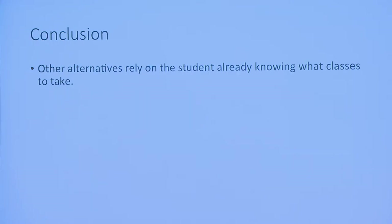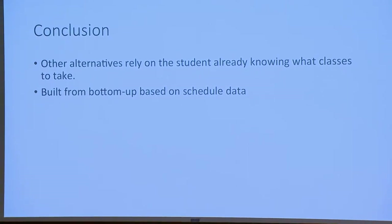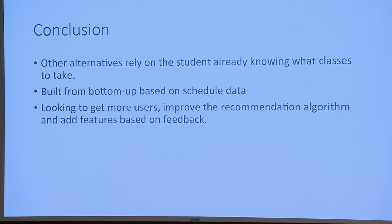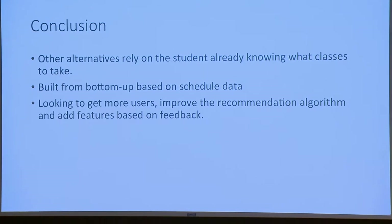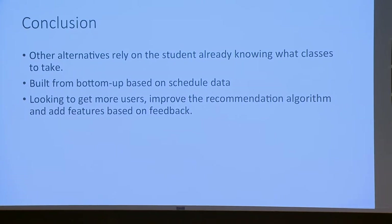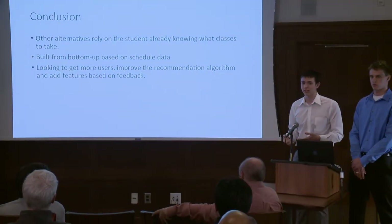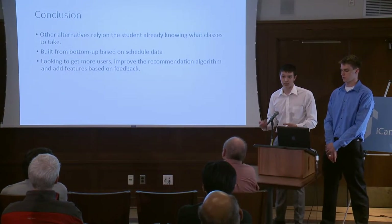In conclusion, the other alternatives for students looking to find what classes to take essentially rely on students already knowing a sort of list of classes they may want to take. Our site calculates a whole bunch of data that students have entered in order to give students easier access to information the administration already provides, plus recommendations from our algorithm. In the future we're looking to improve on the recommendation algorithm as we get more users — it'll only get better — and add additional features based on feedback from the administration and students.